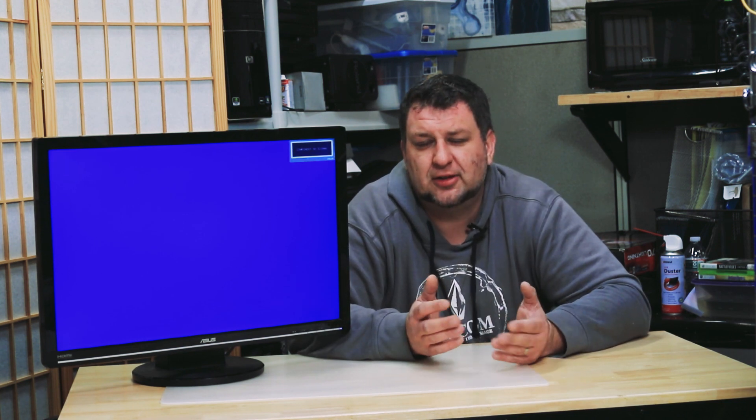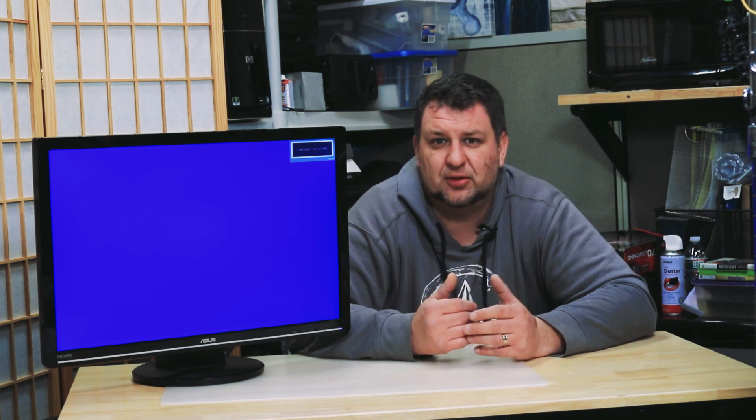A quick fix is to unplug it for a little bit and then plug it back in, and things will return to normal. However, after an hour or two the menu will come back up and start displaying at random. When you try to turn it off or do anything else, the monitor will freeze and nothing will happen.